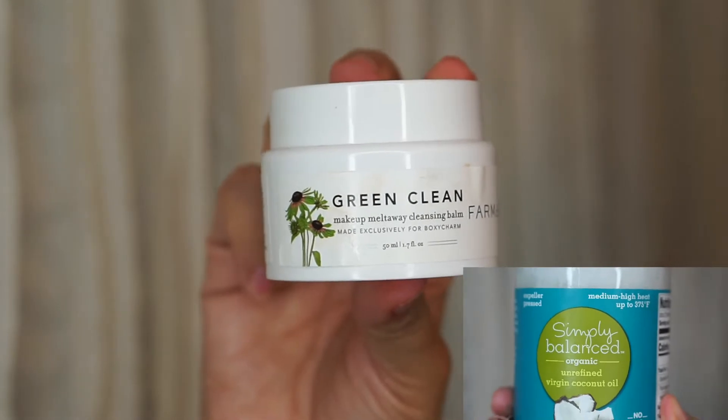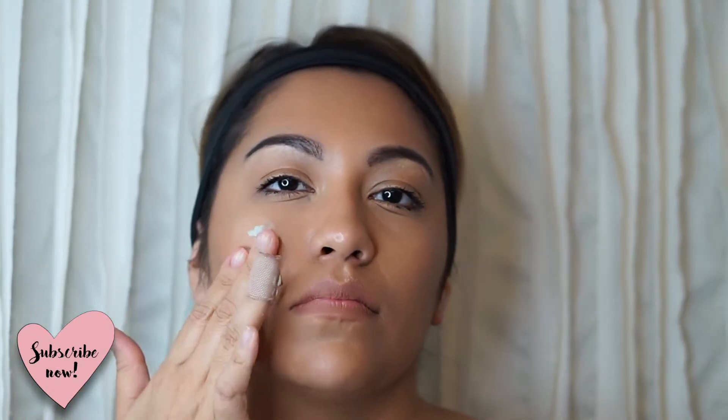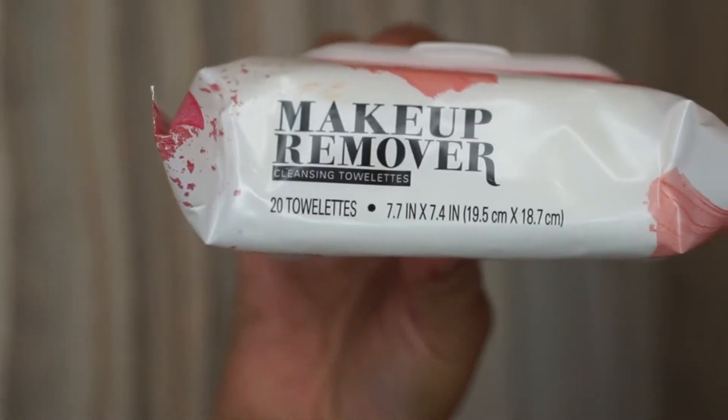The first thing I'm going to use is the Green Clean cleansing balm. This is basically an oil that's going to melt away your makeup. I also use coconut oil whenever I don't have the cleansing balm around — it works wonders. The balm was included in one of the Boxycharm boxes about two or three months ago, and it's actually inexpensive as well.